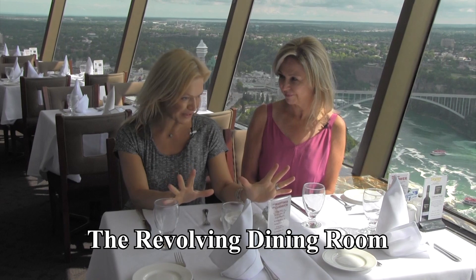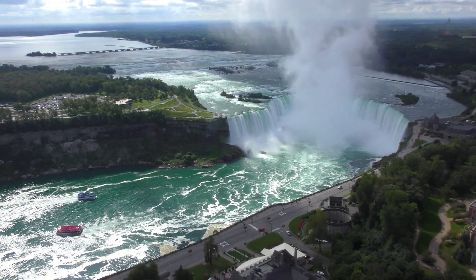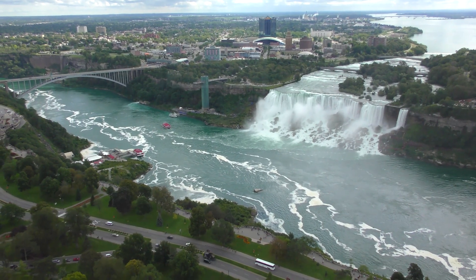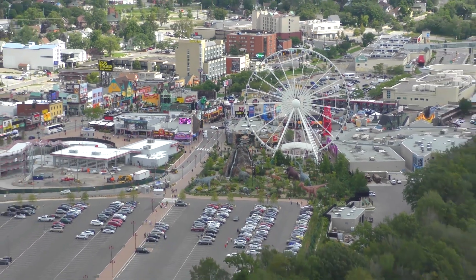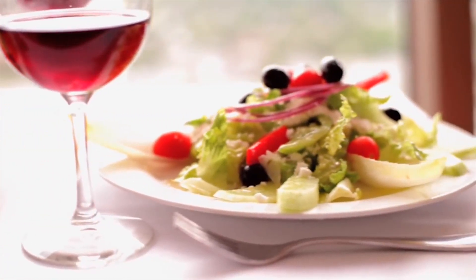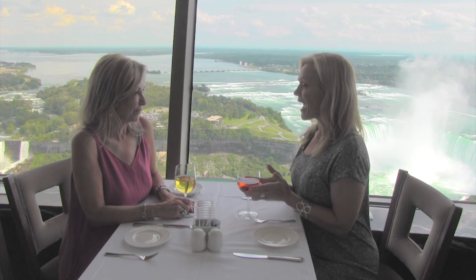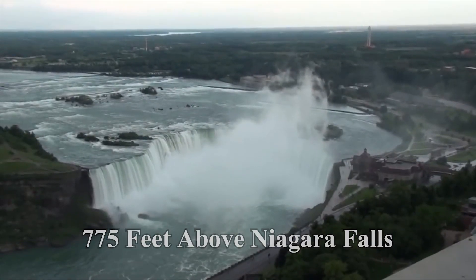The Revolving Dining Room is absolutely spectacular. You can see clear across the Niagara region on a beautiful day like today, and every hour a full 360-degree rotation happens. That is incredible. And while you enjoy the best view in Niagara, you're also experiencing the best in continental cuisine. There's absolutely nothing like enjoying a glass of wonderful Niagara wine from 775 feet above Niagara Falls.